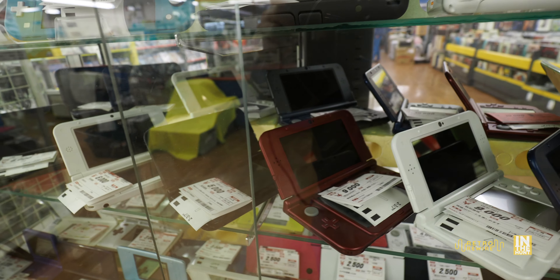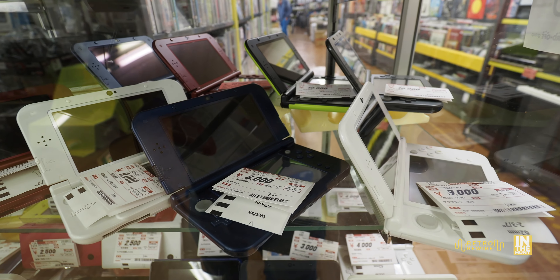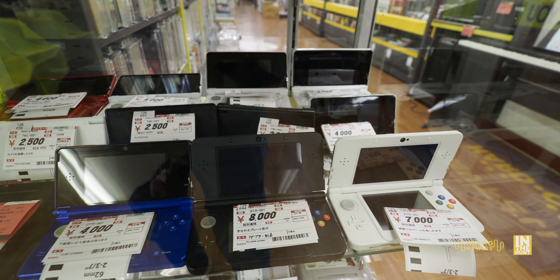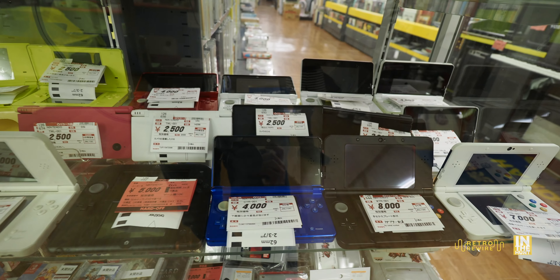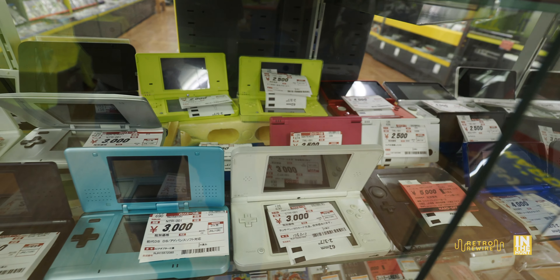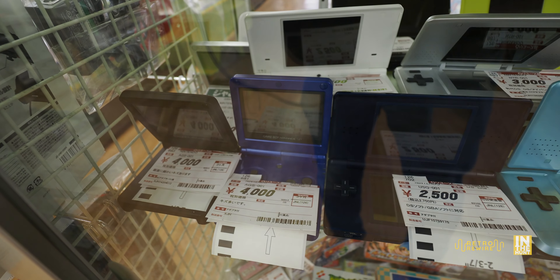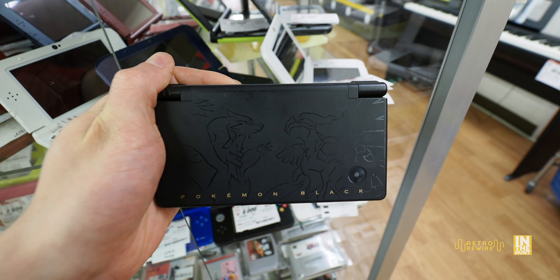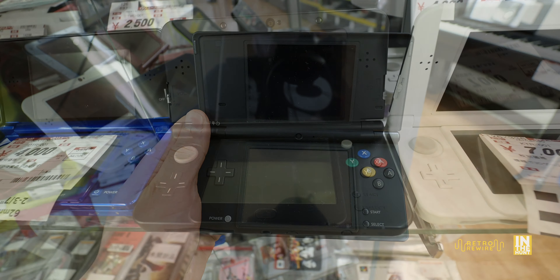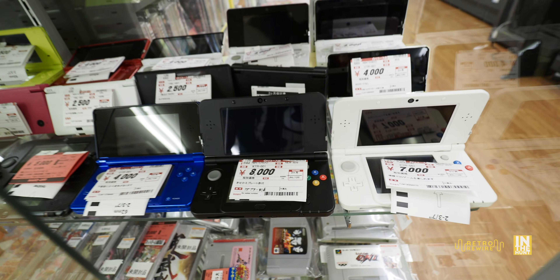While I was here, I actually ended up picking up a Nintendo 3DS — the vanilla version, white model, for about 40 bucks. Definitely happy with that purchase. They had quite a few of them in the back, including a few New 3DSs. That black one looks freaking awesome. Let's take a closer look at a DSi — this limited edition Pokemon Black, priced at about 30 bucks. The condition is pretty good, a little dusty, but that ain't no thing. And here's a closer look at the New 3DS black model for 80 bucks — definitely mean-looking.